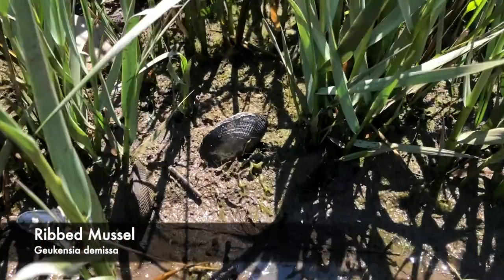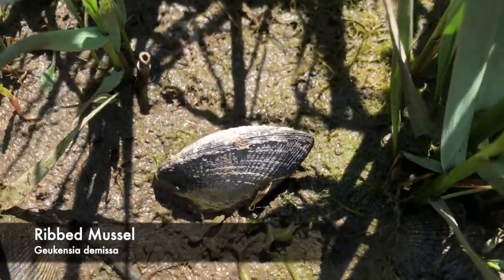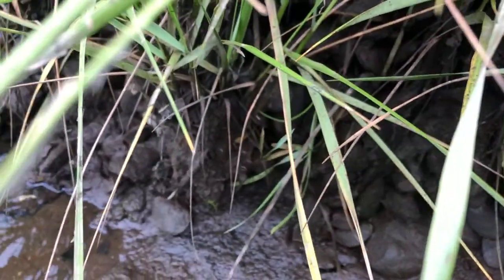Almost as common as cordgrass in the salt marsh are ribbed mussels, which also help stabilize the shifting sediments they attach to. At each high tide, the countless mussels in the marsh open and filter the water passing through, removing planktonic prey and pollutants. They help clean the Sound.